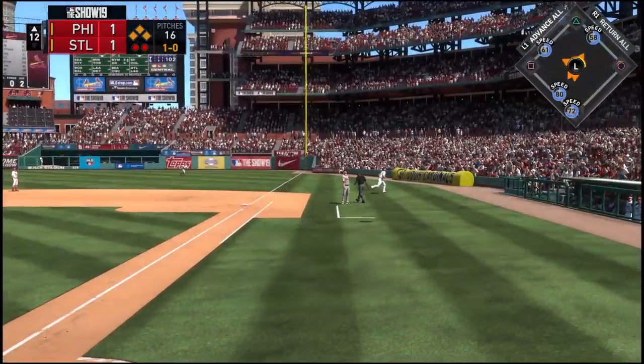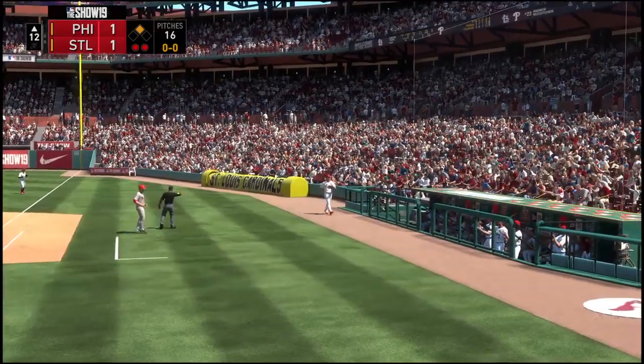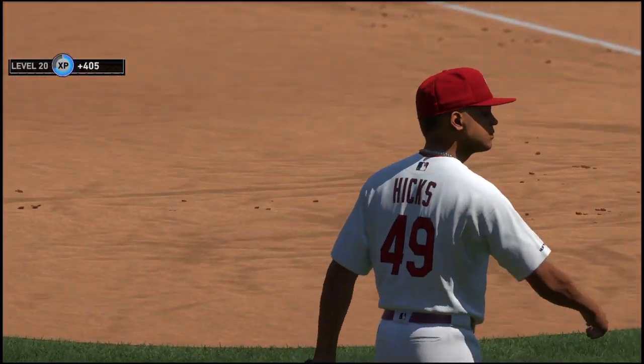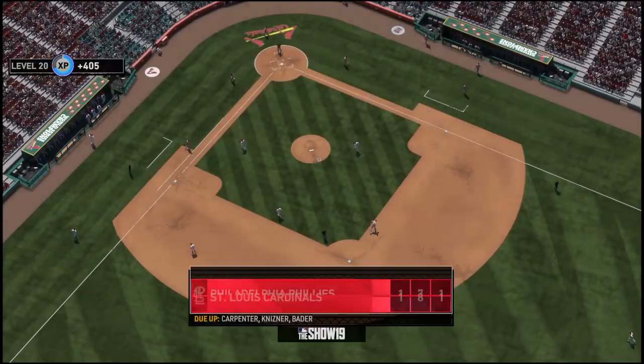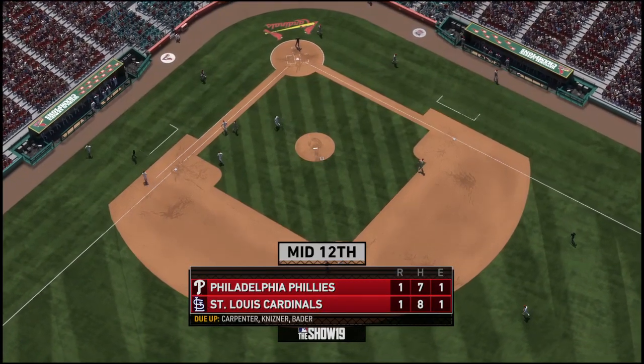Popped him up. Goldschmidt is there as he makes the catch, and they'll tightrope out of danger as he strands the bases loaded. Phillies leave them loaded. Score remains deadlocked at one.